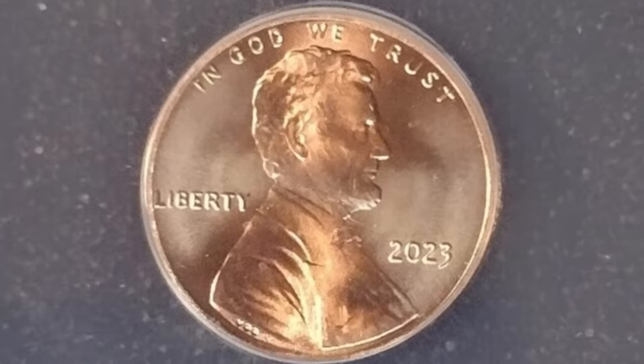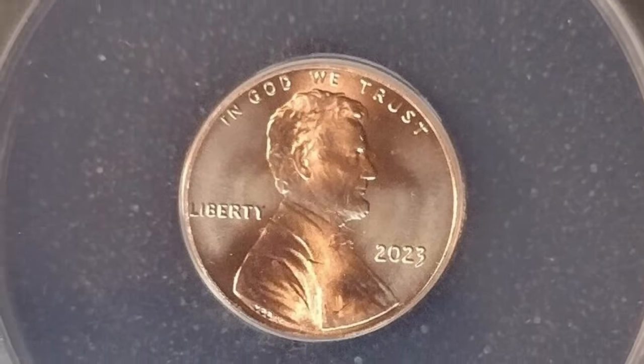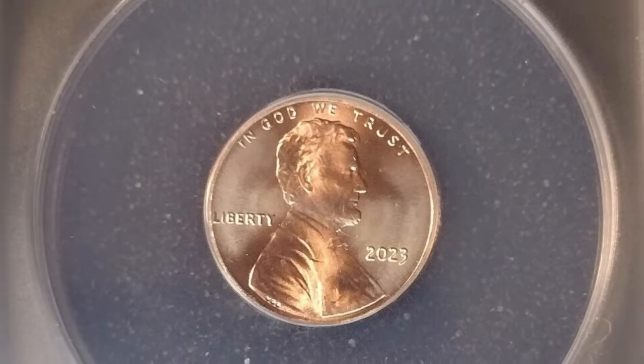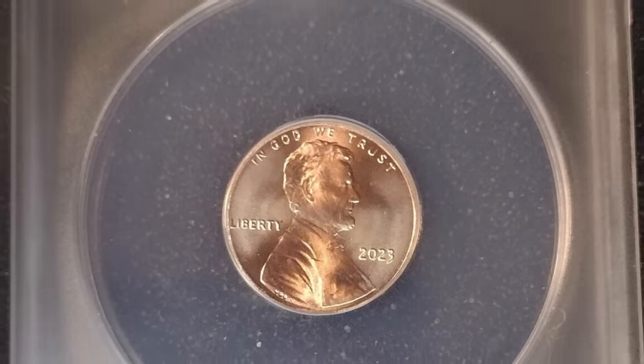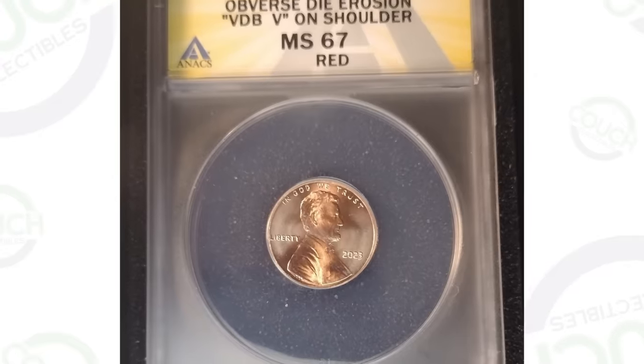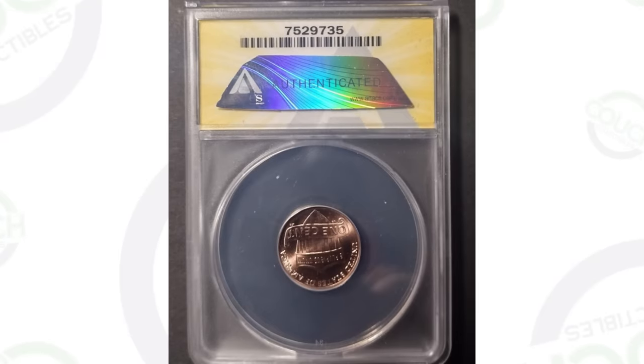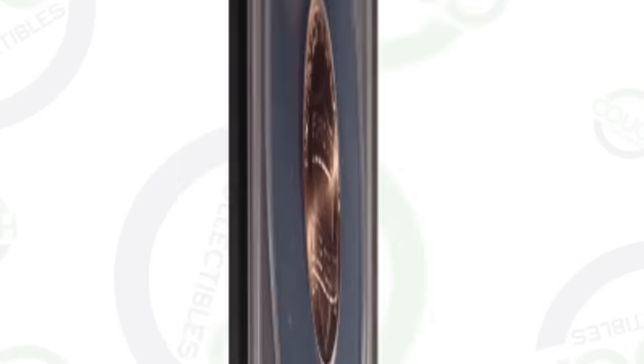A newly discovered mint error penny from the year 2023 has been found in circulation, and they're selling on eBay for really good money. So if you have a 2023 penny, you might want to inspect it very closely, because these pennies are selling for a lot more than one cent. Let's just hop right into it.